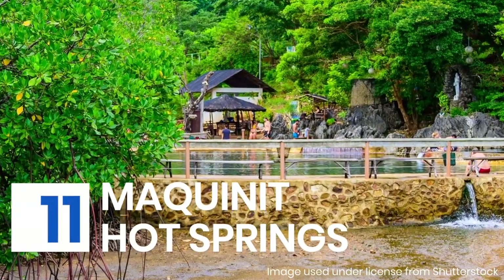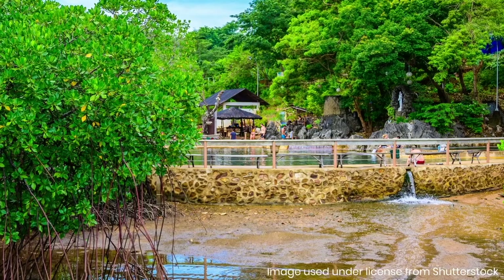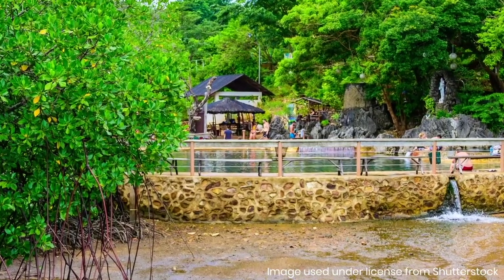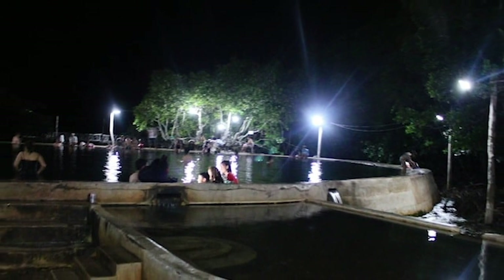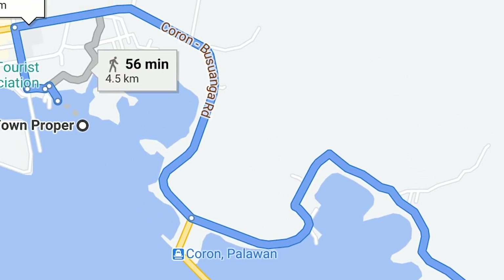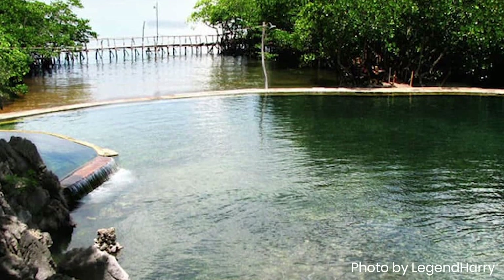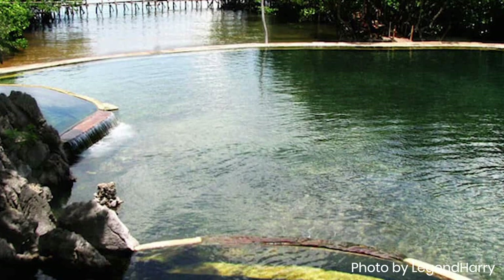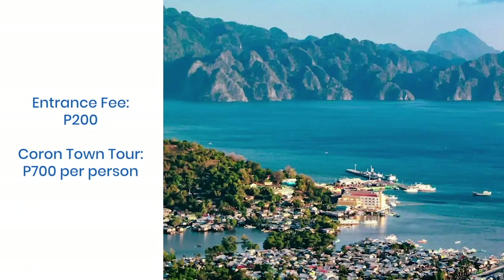After your island-hopping escapade or your Mount Tapias hike, Makinit Hot Springs is the perfect place to cap off your day. The hot spring bath draws dozens of tourists, locals, and foreigners, despite the considerable distance from the town center. Saltwater hot springs are quite uncommon, so make sure you don't miss this when you visit Coron. You can book a tour or just charter a tricycle to get there — travel time is around 30 minutes from the town center.